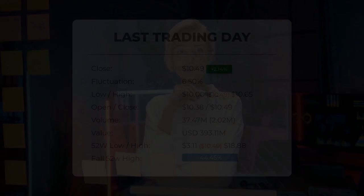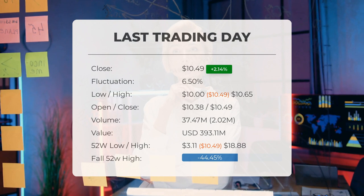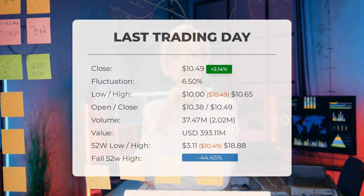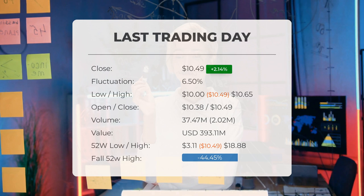Our latest daily update: Marathon Patent stock price ended at $10.49 on Friday, after gaining 2.14 percent. The stock rose from $10.27 to $10.49. During the last trading day the stock fluctuated 6.5 percent, from a day low of $10.00 to a day high of $10.65. The price has risen in seven of the last 10 days and is up 17.47 percent over the past two weeks.